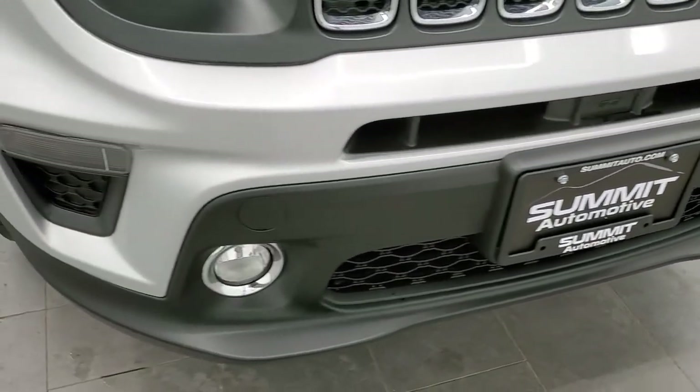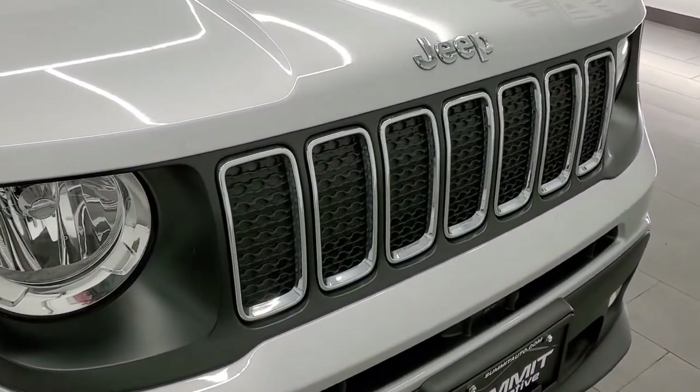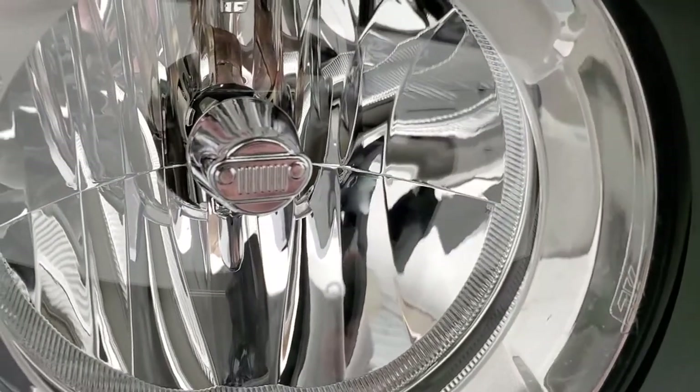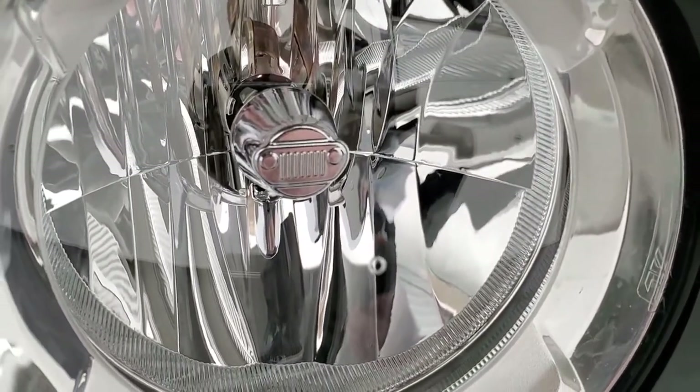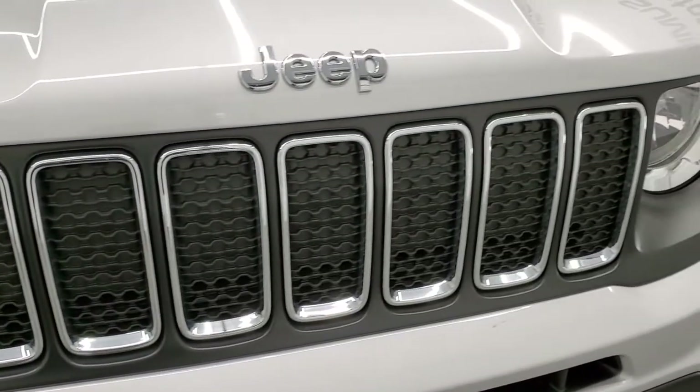It comes with the fog lights. This is a Latitude package — you get the chrome trimmed grill, the chrome Jeep logo. One of the little Easter eggs is that you get the little Jeep front end on the headlights there. That's pretty cool. Seven slotted grill of course.